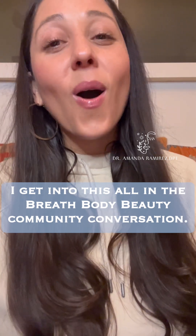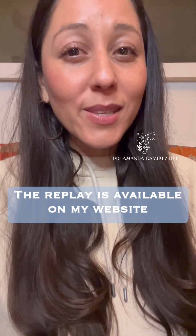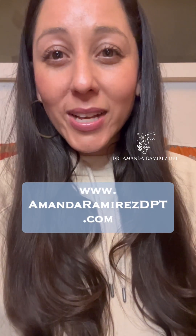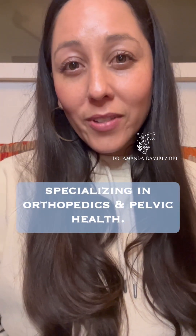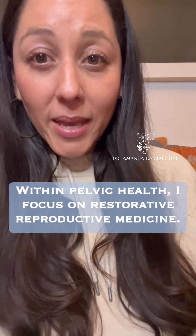I get into this all in the Breath, Body, Beauty Community conversation. The replay is available on my website, www.amandaramirezdpt.com. My name is Dr. Amanda Ramirez, doctor of physical therapy, specializing in orthopedics and pelvic health.